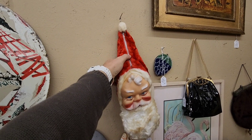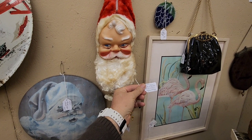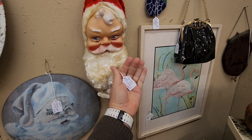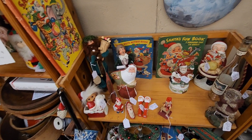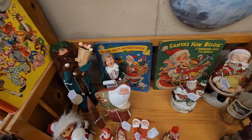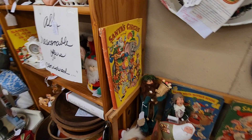This old vintage Santa Claus — he's kind of scary but cool at the same time. Looks like he had a zipper up there, maybe he's like a stocking you put stuff in. He's about $45, probably from the 1950s. Some more vintage Santa Claus stuff and I love these old books — probably from the 50s too. That one's $18. I just love the covers — would be cool to frame and hang in your house during Christmastime.